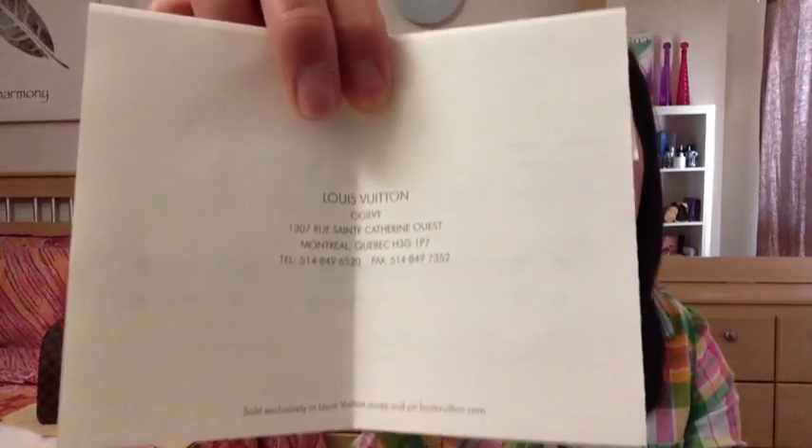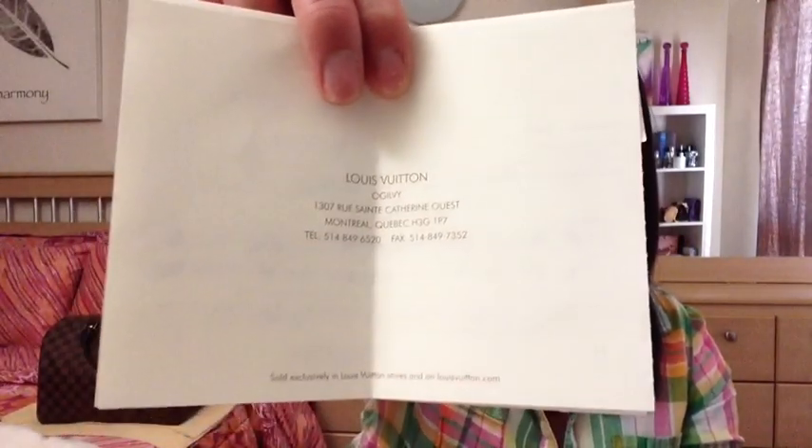On to the unboxing and the haul. Here's the receipt — it came in this brown envelope along with the business card from the sales associate that helped me. The store I went to is in Montreal, Quebec.